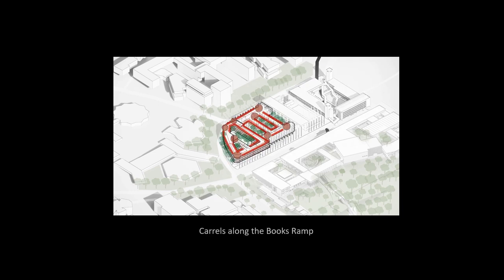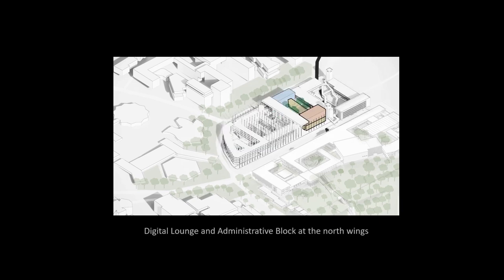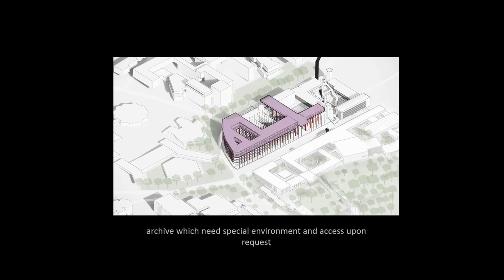Carrels are just beside the compartmentalized shelves, aligned with the windows, and gathering node areas are always at the turning corners of the book ramp. The digital lounge and administrative blocks are at the north wing, opposite the UM Transportation Hub. On the upper levels are archive floors which store important documents, old books, and manuscripts requiring special environments, accessible only upon request.